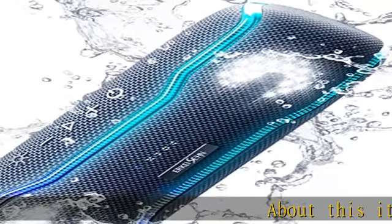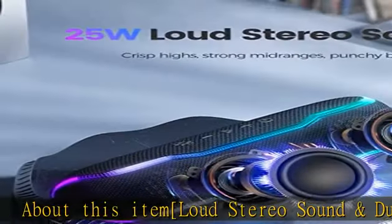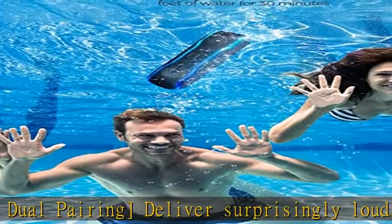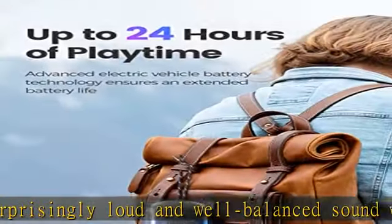About this item: loud stereo sound and dual pairing deliver surprisingly loud and well-balanced sound with virtually no distortion through two drivers and our proprietary technology. Enjoy up to 25W room-filling sound with punchy bass, strong midranges, and crisp highs.